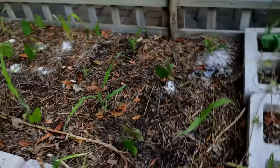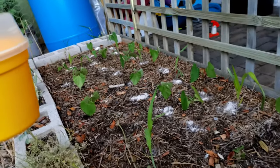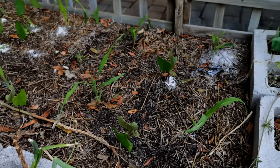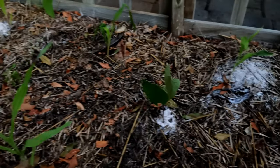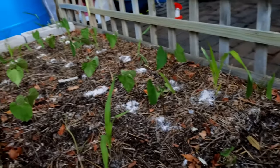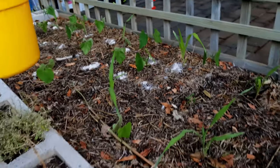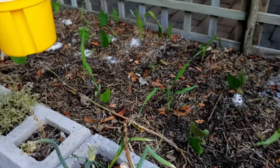Then to the next bed, which is similar to the other one — it's a bed filled with corn and beans. We've had some issues here with cutworm, and you'll see at the base of most of the plants we've got diatomaceous earth, which has probably wiped out a bit of the population. So there are natural ways of getting things done.